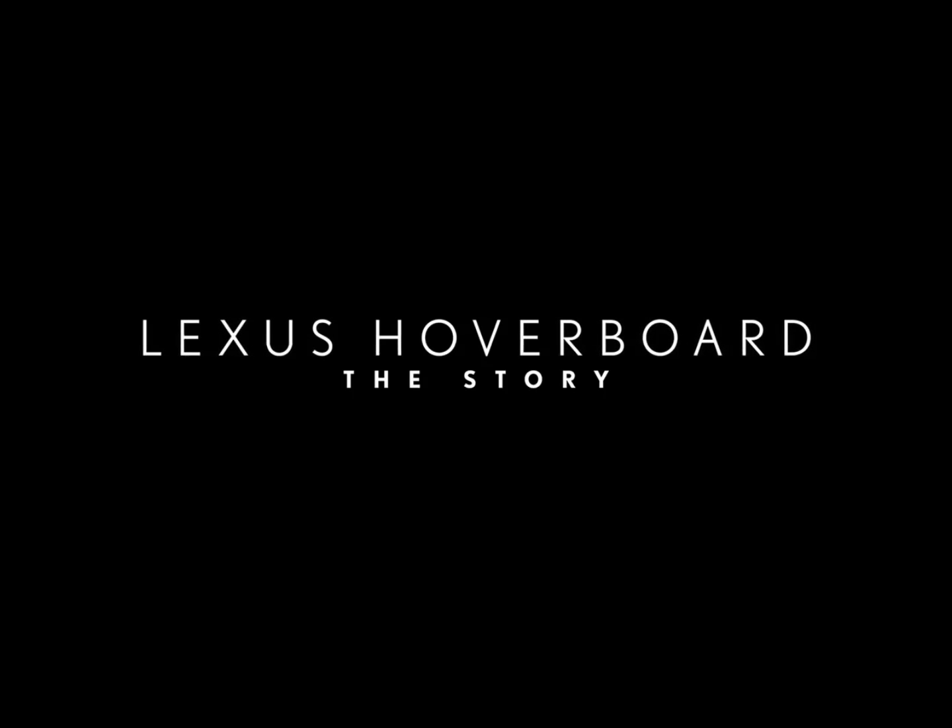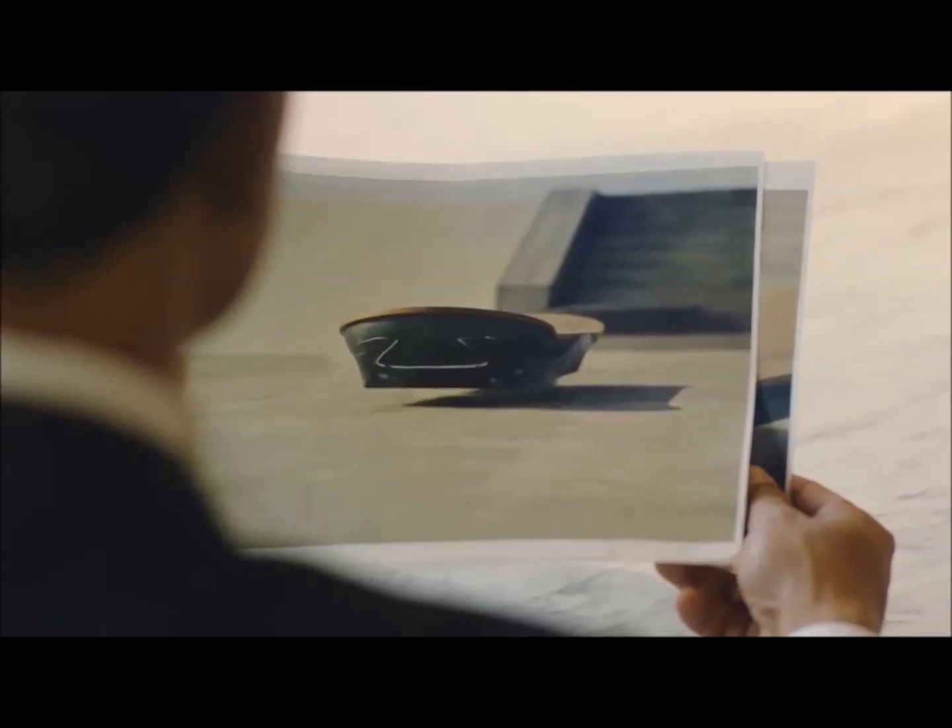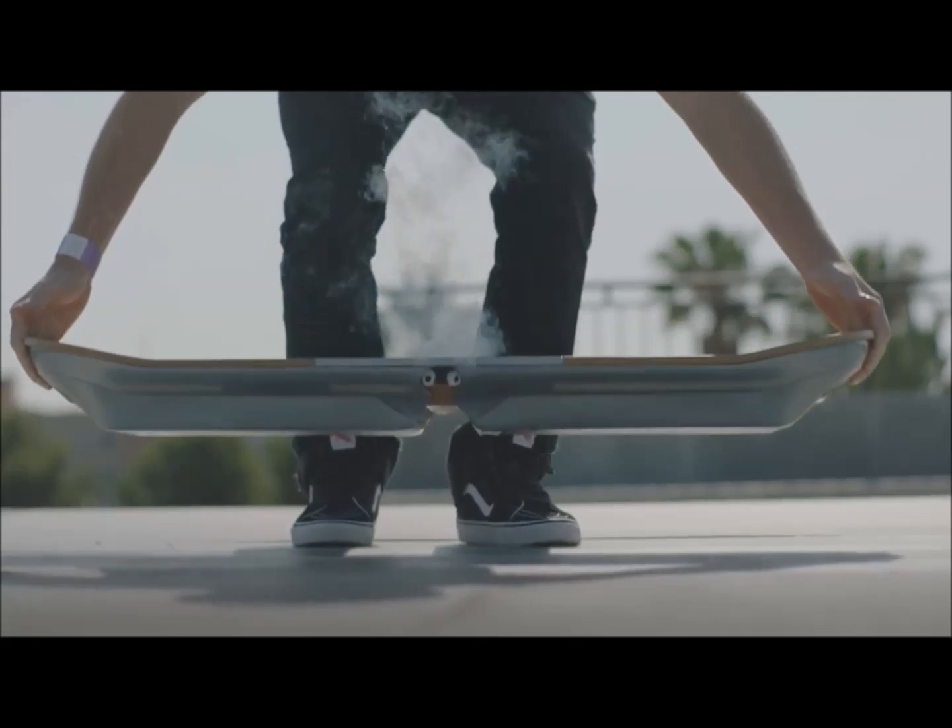We at Lexus always try to achieve the impossible. That is the attitude we apply to everything, with a constant desire to do what has never been done before.